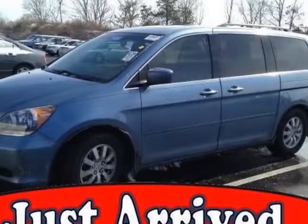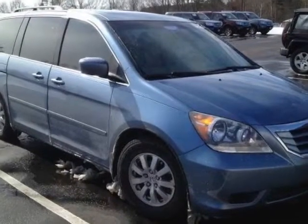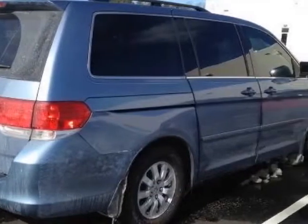Look at this certified pre-owned 2010 Honda Odyssey. Carfax has certified this Odyssey as having one owner. This Odyssey has just under 73,500 miles.